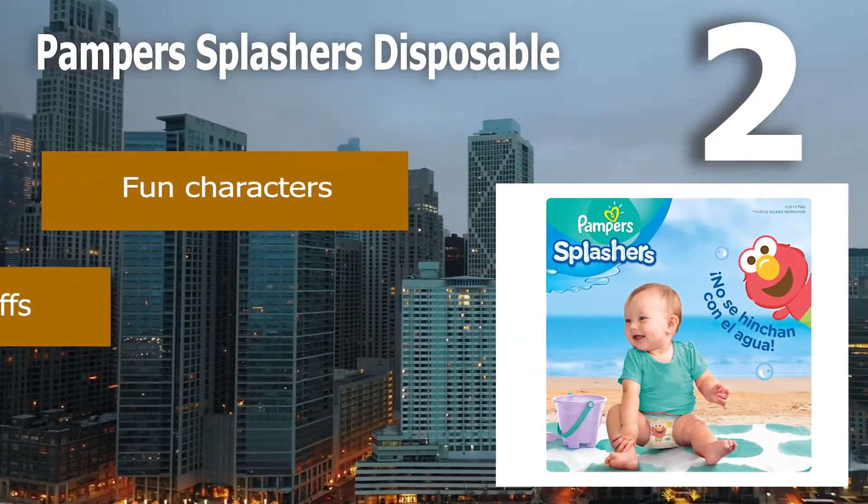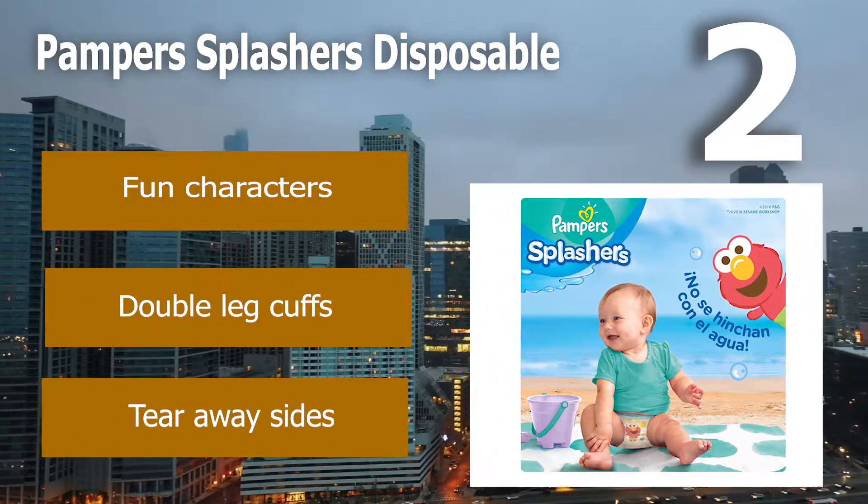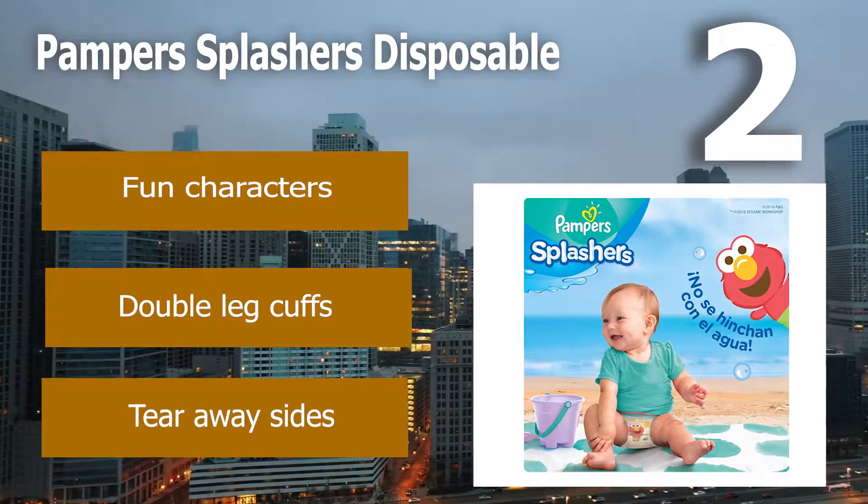They also feature fun characters like Dora and Diego to entertain kids and parents alike. Fun characters. Double leg cuffs. Tear-away sides.